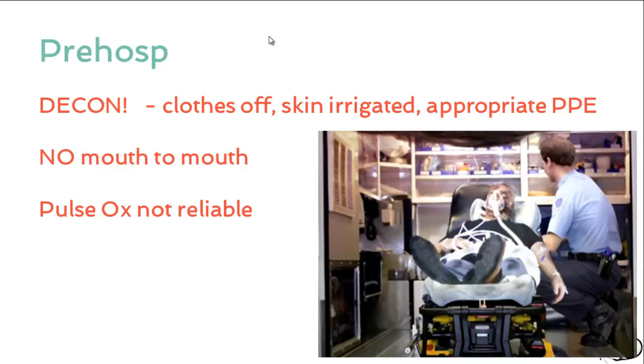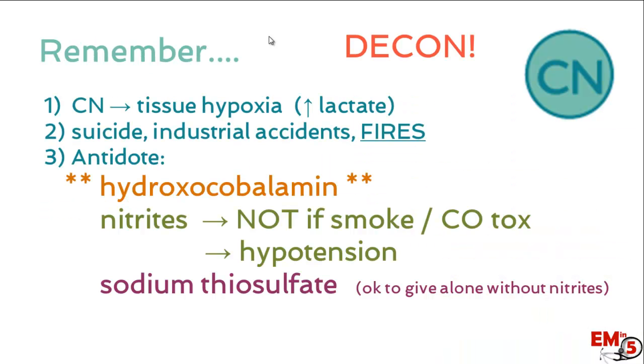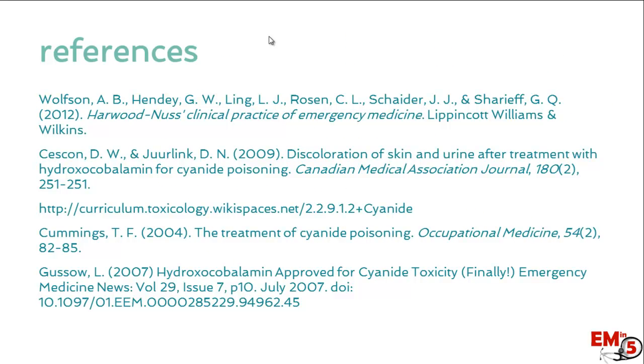In the pre-hospital setting, decontaminate patients — get their clothes off, irrigate their skin, and use appropriate protective equipment. Also remember that pulse oximetry is not going to be reliable. Three key takeaways: cyanide toxicity causes tissue hypoxia and you'll likely see a high lactate; it's mostly seen in fires, suicide attempts, or industrial accidents; and the antidote of choice is hydroxocobalamin. Do not use nitrates if carbon monoxide toxicity is also involved — you can give thiosulfate on its own.